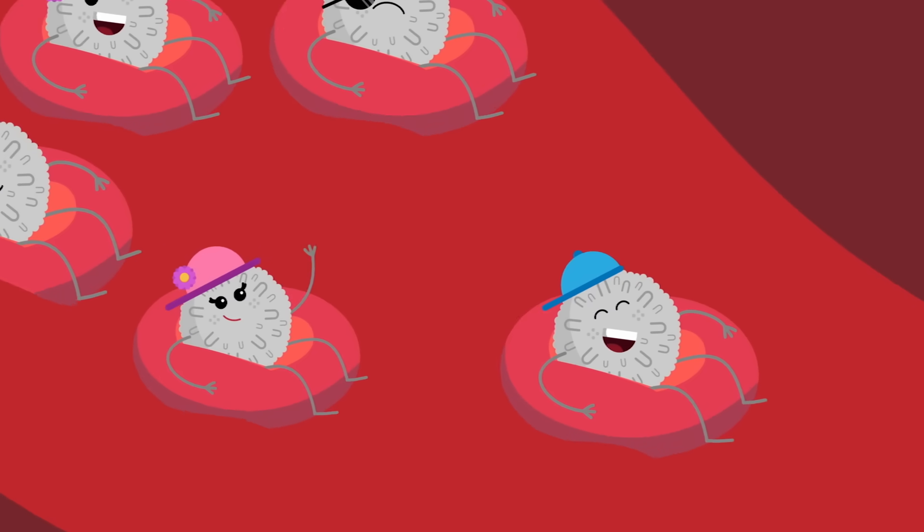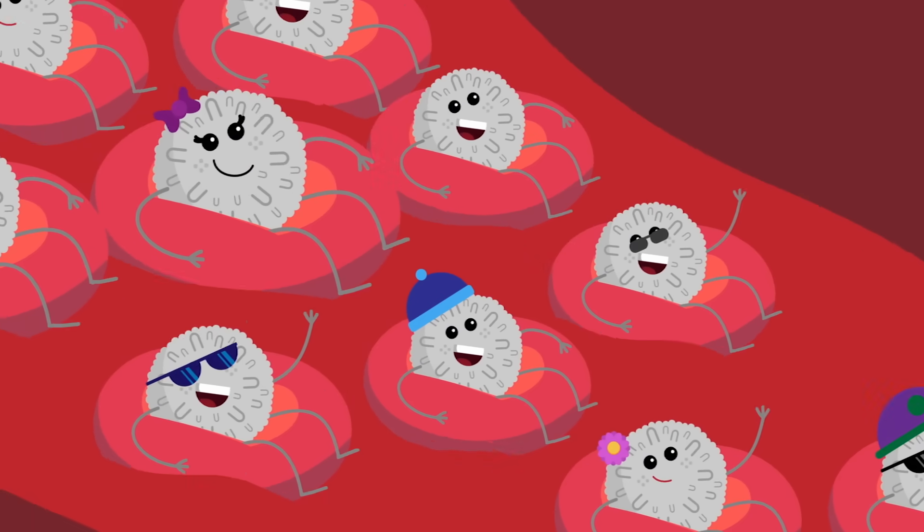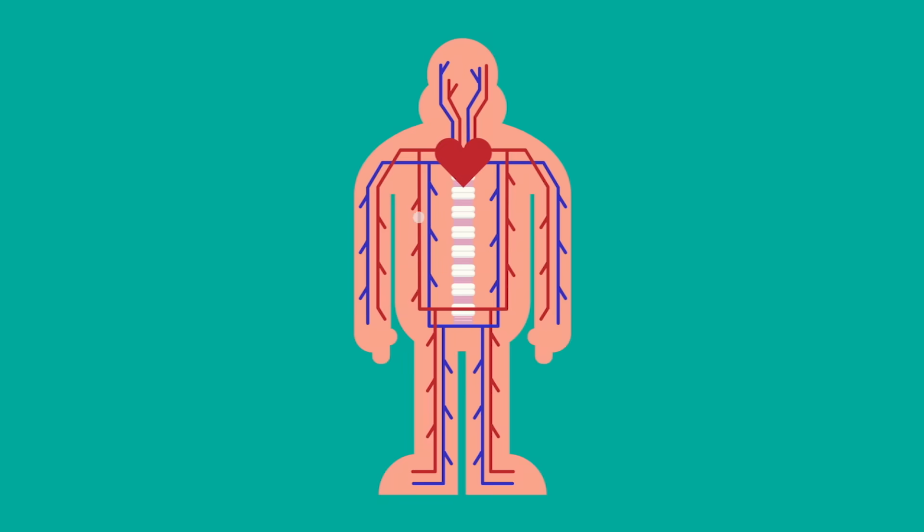Our bodies are teeming with leukocytes. There are between 4,000 and 11,000 in every microliter of blood. As they move around,